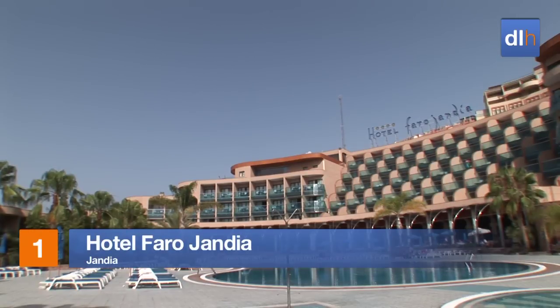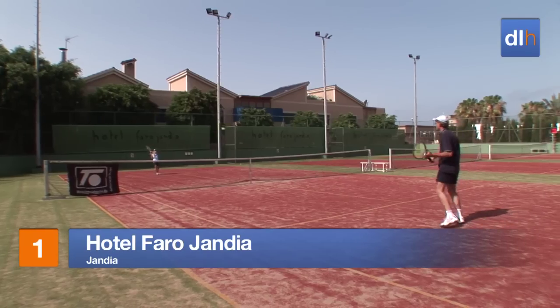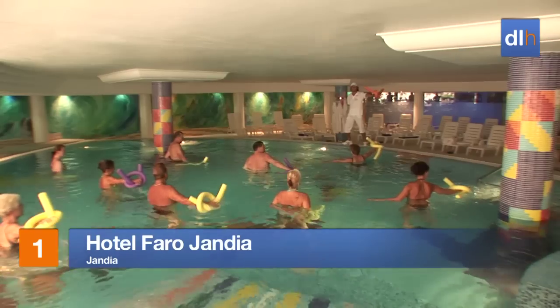It's just a quick stroll from the Hotel Faro Jandia to the beach, but this hotel also boasts great leisure facilities that might persuade you and your family to stay closer to home.